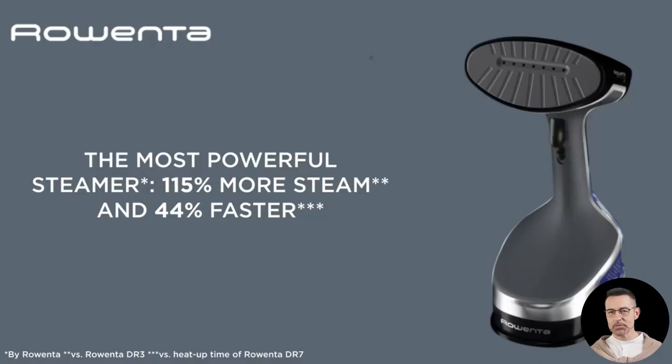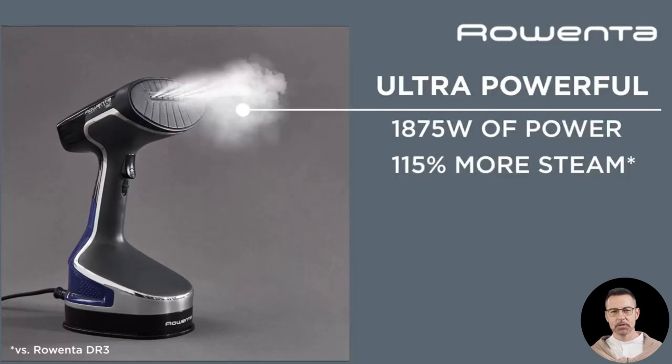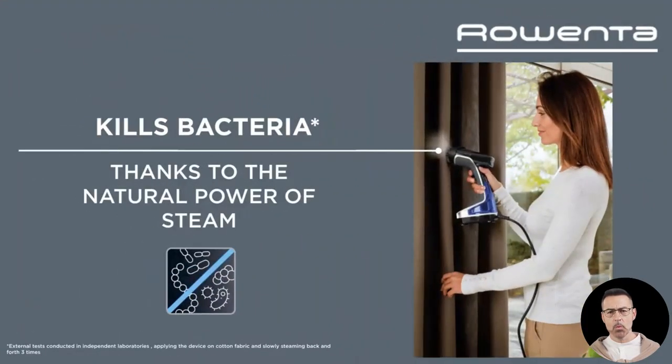Hi there, are you tired of wrestling with stubborn wrinkles or lugging around a bulky ironing board for a quick touch-up? Meet the Rowenta XL Handheld Steamer DR8220, a sleek powerhouse designed to simplify your life. This isn't just any clothes steamer — it's a travel-friendly, all-in-one solution for wrinkle removal, fabric care, and more. Let's dive into what makes this steamer a must-have addition to your home essentials.